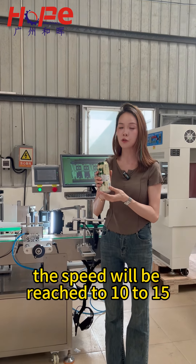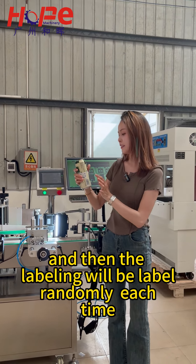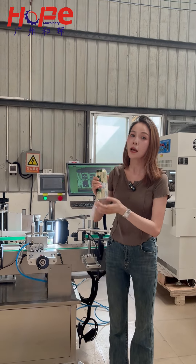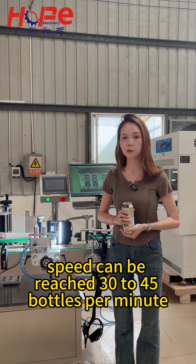The speed will reach 10 to 15 bottles per minute. If you do not enable visual detection, the labeling will still be applied each time, and its advantage is that the labeling speed can reach 13 to 45 bottles per minute.